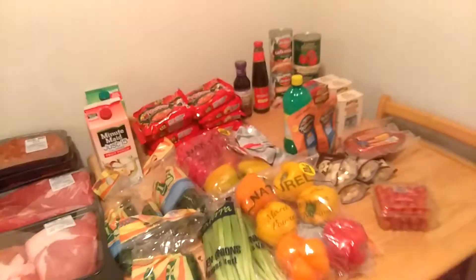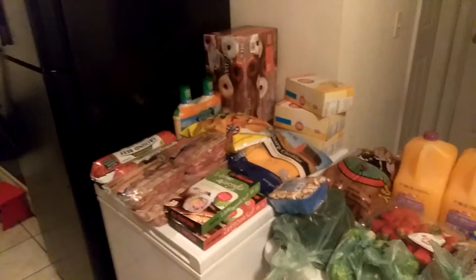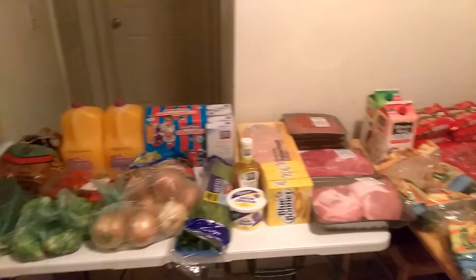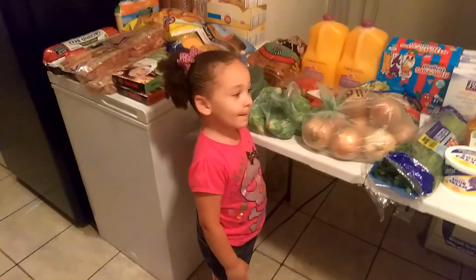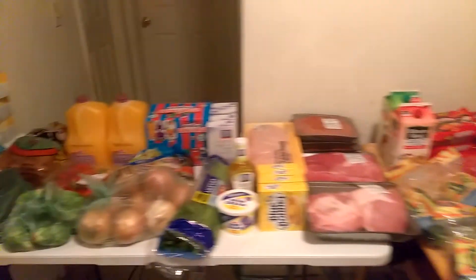So that's what I've gotten so far. I did not go to Walmart, which is where I usually get my shrimp for really cheap and other items they have on sale. But this is what I have so far. I hope you guys enjoyed this grocery haul — bye!